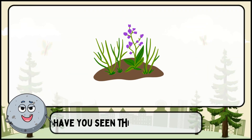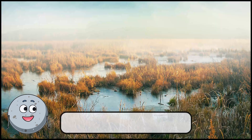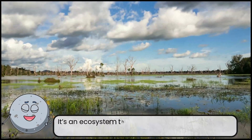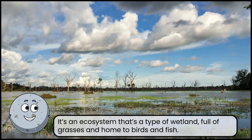Have you seen this place before? This is a marsh. It's an ecosystem that's a type of wetland, full of grasses and home to birds and fish.